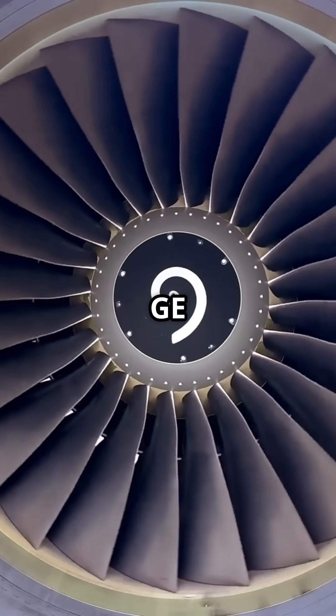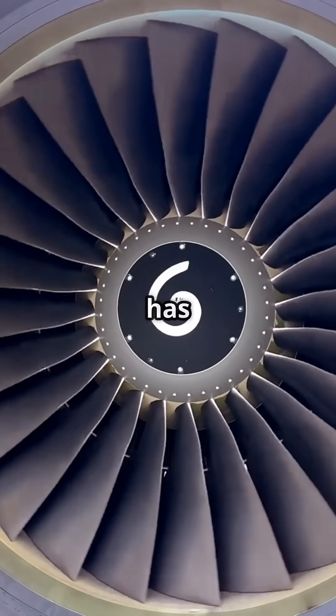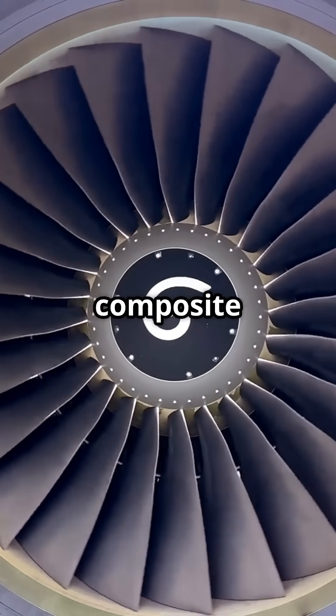The General Electric GE9X, built for the Boeing 777X, has a fan diameter of 134 inches. That's 3.4 meters of spinning composite blades.